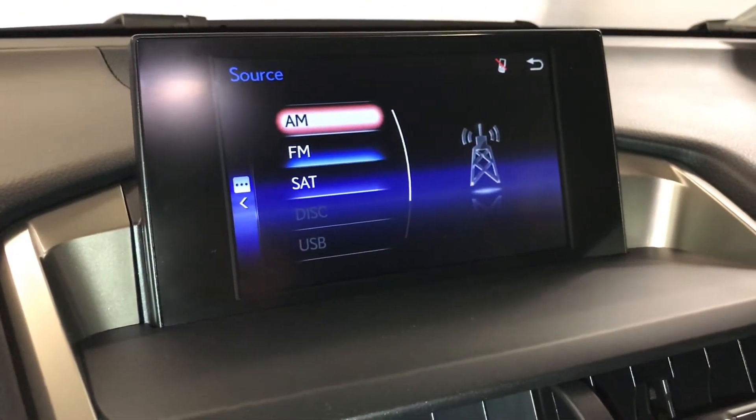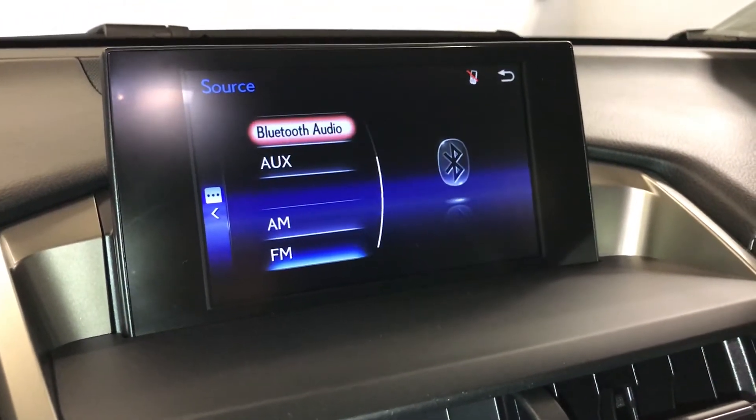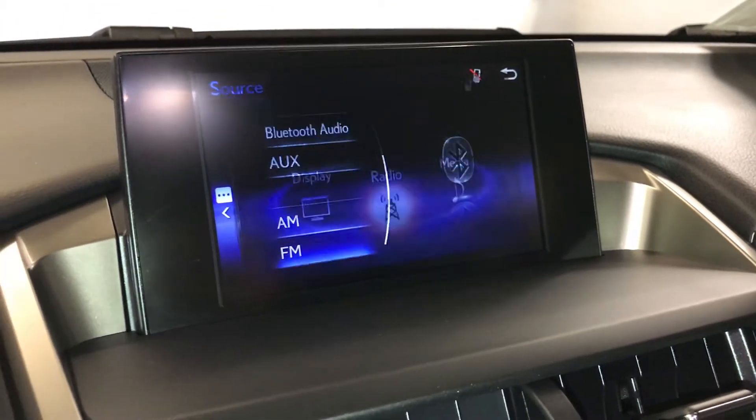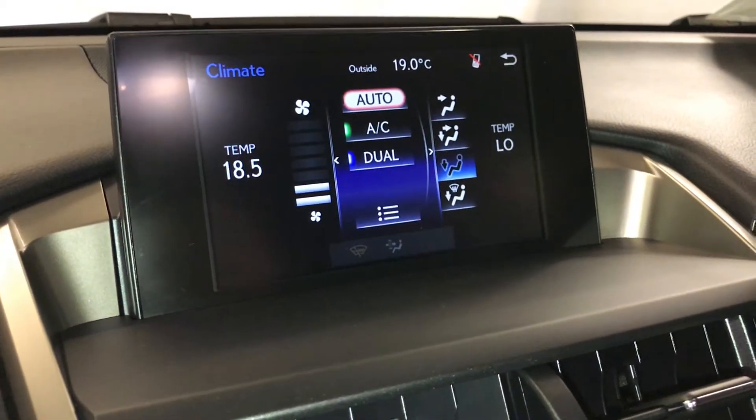8-speaker Lexus audio system with AM/FM, satellite, CD, USB auxiliary, and Bluetooth. You can control your climate from up here or down below.